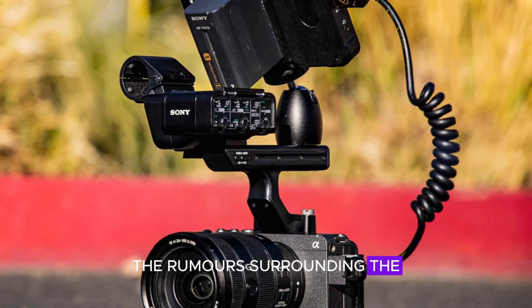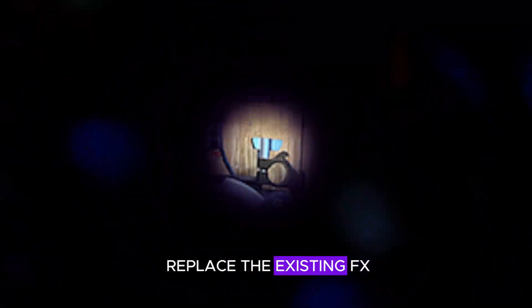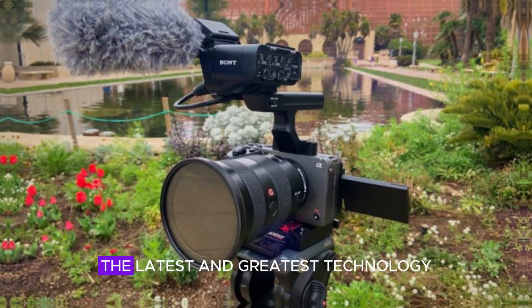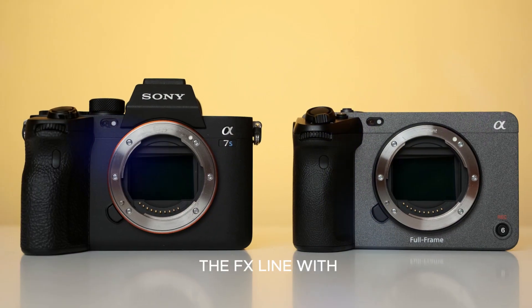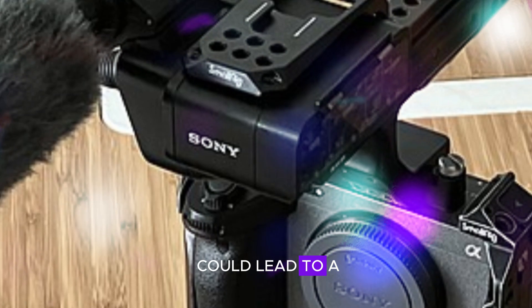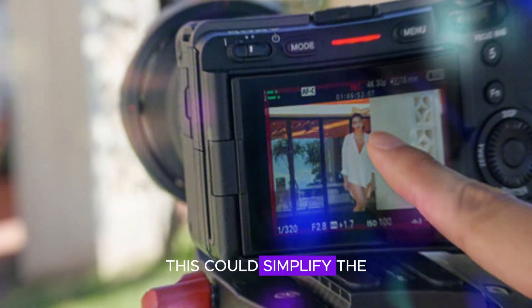The rumors surrounding the FX3 Mark II are indeed intriguing. If it were to replace the existing FX3 model, it would signify Sony's commitment to continually improving its lineup and offering consumers the latest technology. The potential merger of the FX line with the A7S series raises interesting questions — merging the two lines could lead to a more focused and streamlined lineup of video-centric cameras, simplifying the decision-making process for consumers primarily interested in video recording.